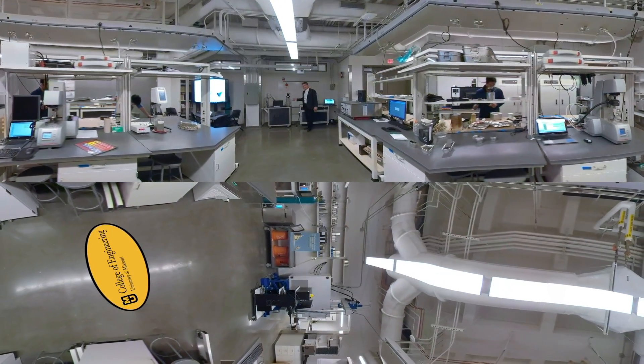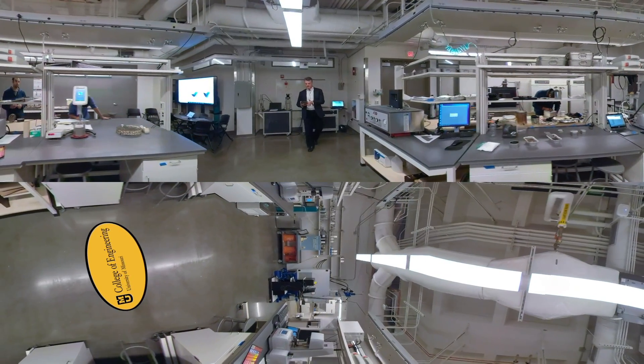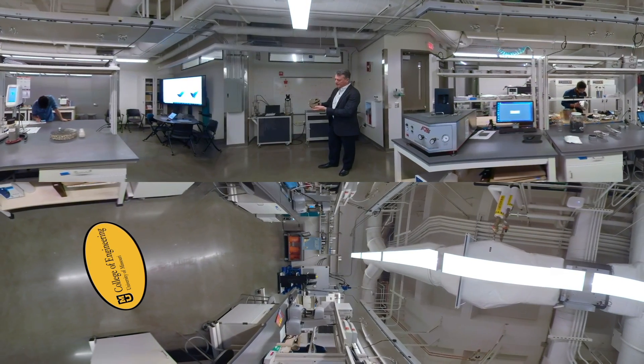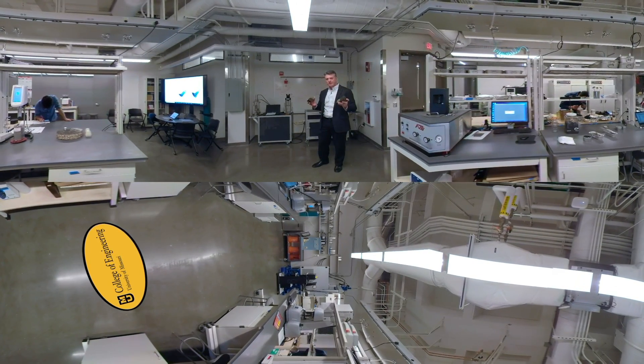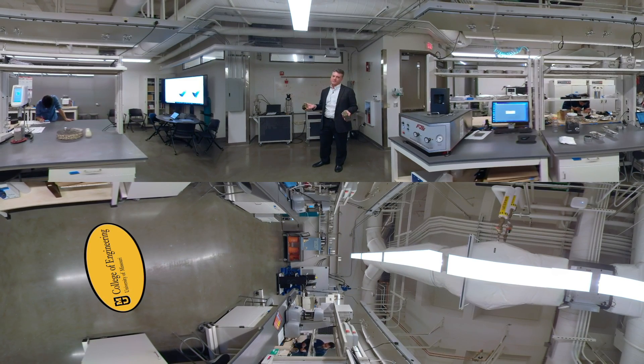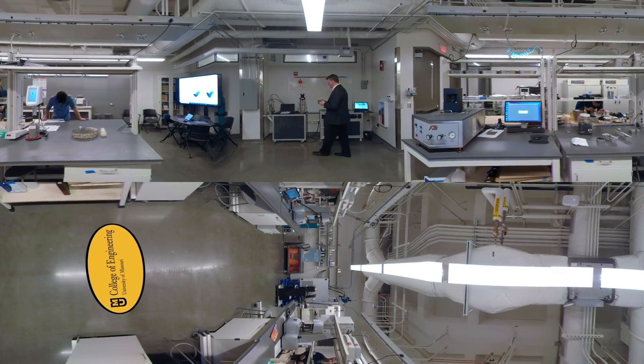Here we can do tests on the asphalt mixture, and one of the tests that we're really famous for is the DCT, or disc-shaped compact tension fracture test. It drives a crack across the asphalt, and if we can do that in the lab and measure something fundamental like fracture energy, we can translate that energy into what's happening out on the roadway to avoid those cracks from happening in the first place.